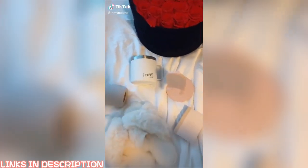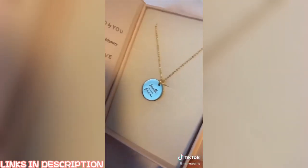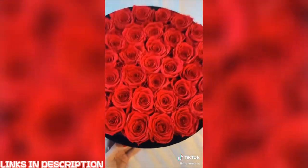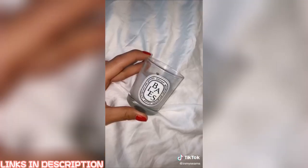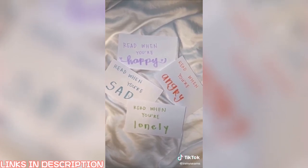Gift ideas for her for Valentine's Day: a phone stand, empowering jewelry, fuzzy slippers, a beaker water bottle, a Yeti that keeps hot drinks warm all day, a box of roses that lasts a whole year, essentials for a relaxing bath, a hair turban, pastel highlighters, a personalized phone case, candles, and pre-written letters she can read when she's feeling happy, angry, sad, or lonely.